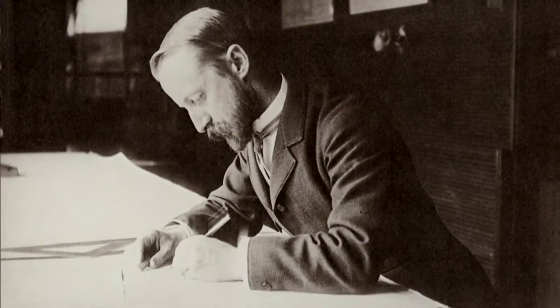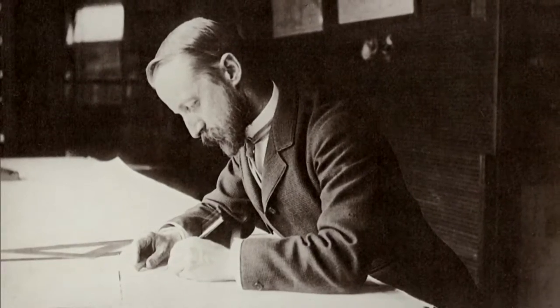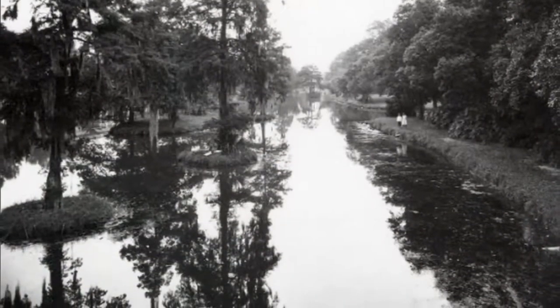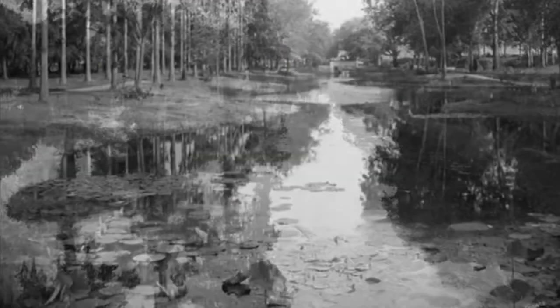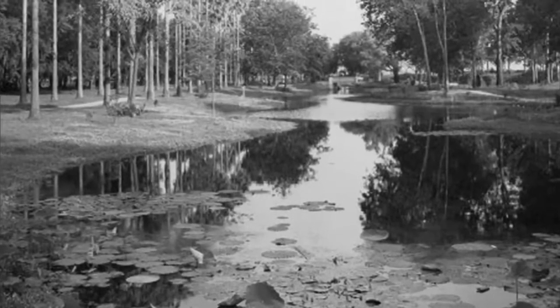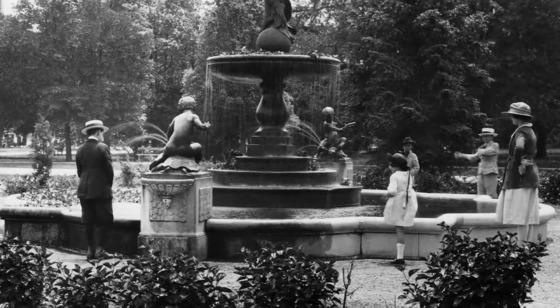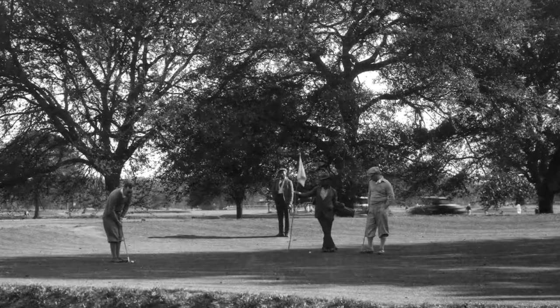Noted American landscape architect John Charles Olmsted, adopted son of Central Park designer Frederick Law Olmsted, was hired to complete a master plan, but Olmsted's bucolic design was compromised somewhat by financial limitations and also by changing attitudes that evolved the uptown park into a place more conducive for different forms of recreation.